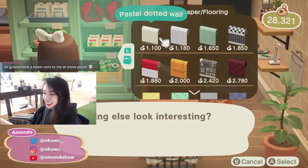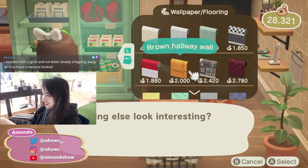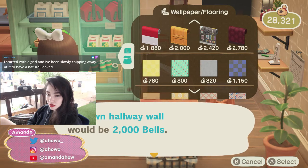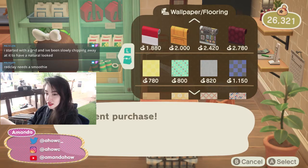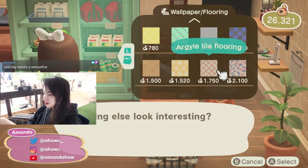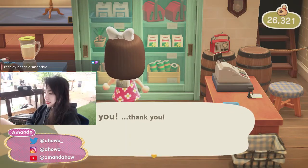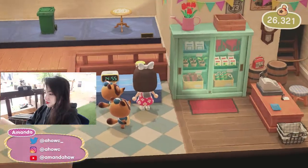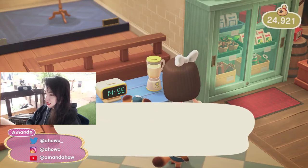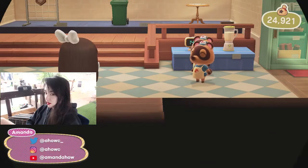I'll totally send you that mixer, let me do that right now. Any of these walls — I feel like this would be good for an office. I just saw this really sick tutorial on YouTube right before I logged on about how to change your forest perspective, so I might actually make a little section that's like a forest perspective. I just gotta see the layout of my island. One smoothie maker going to Polyclon.